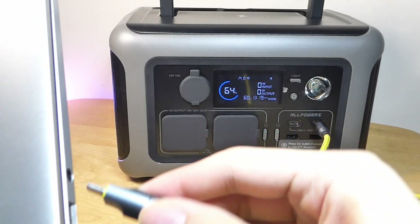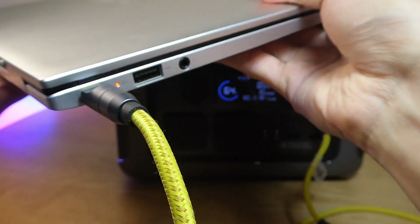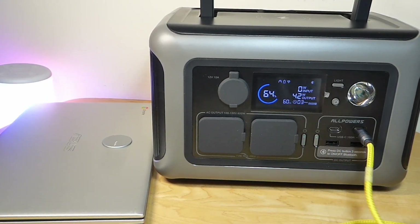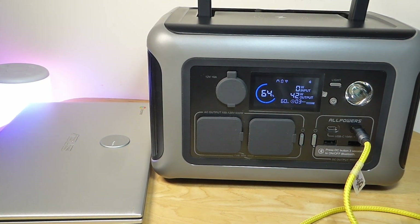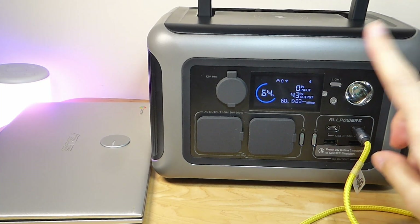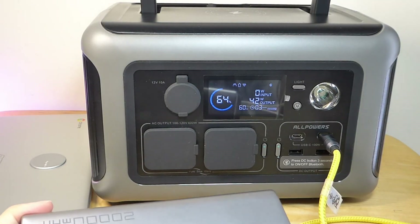Beginning with USB Type-C first, let's try charging up a laptop. After a couple of seconds, you can tell that the charging has started. From the display, we can verify it's currently drawing around 42 watts of juice. At this speed, the power station is estimated to last for three more hours. Right now, we're 64% full.